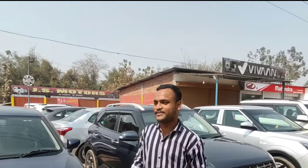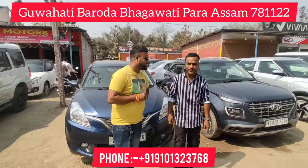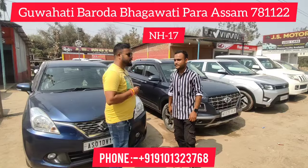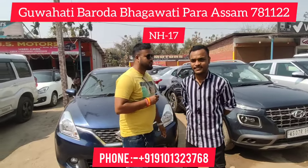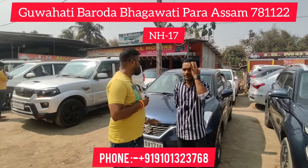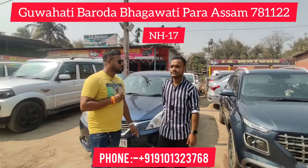How are you, sir? Hello, how are you? I am very excited. Thank you. It's our new life. We can see our videos and our car collection. We can see it in the world. We can maintain our own life and maintain our car quality. We can see it in the future.